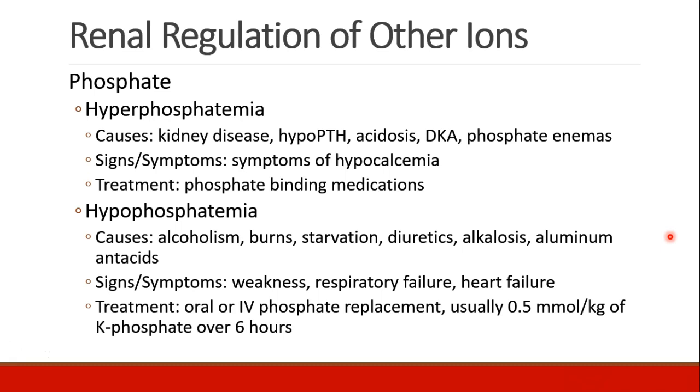If patients have hyperphosphatemia, this can be caused by kidney disease, hypoparathyroidism, acidosis, diabetic ketoacidosis, or phosphate enemas. The signs and symptoms are pretty similar to the symptoms of hypocalcemia, which we'll discuss later in the endocrine section. The treatment is usually some phosphate-binding medications.